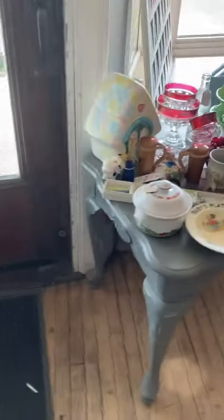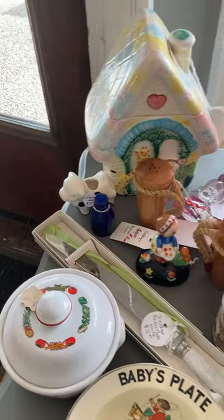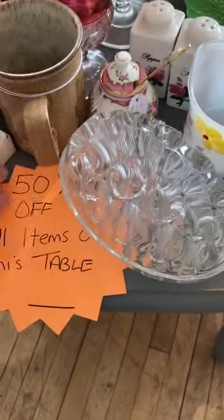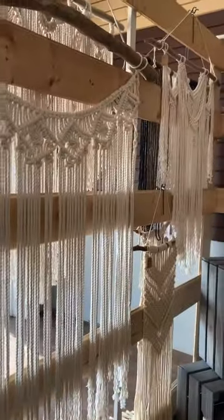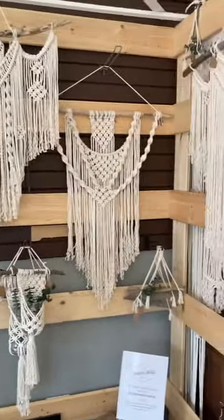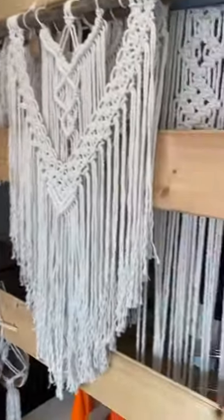I also have the addition of a 50% off table, so there are all kinds of goodies — just moving stuff, all kinds of goodies, all 50% off. And of course, Alicia's got her beautiful macrame. This stuff is classic — I just love it. It can go in any kind of decor. It's fabulous in boho for sure.